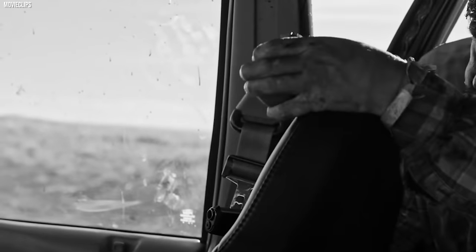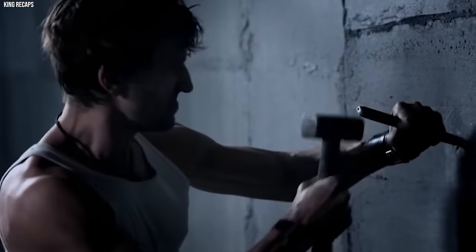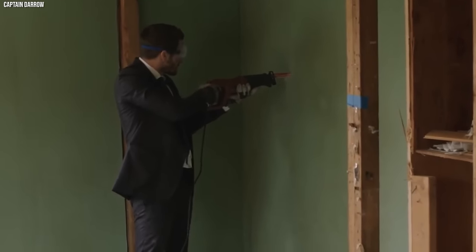But not all grenade discoveries end so happily. Sometimes things go exactly how you'd expect — boom — and another house becomes a pile of rubble. So the next time you're hammering away at a wall, remember there might be more than just dust lurking behind the bricks. You might stumble upon a piece of history, good or bad, explosive or just dusty. Just keep your fingers crossed it's not something that will turn your renovation project into an unplanned demolition derby.